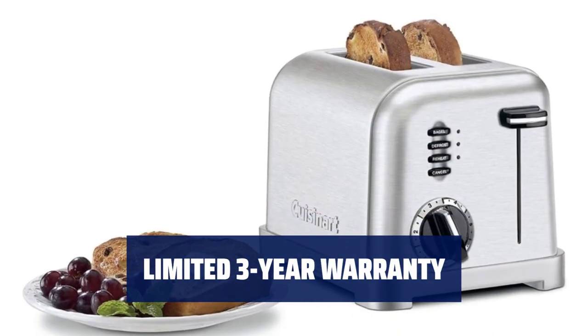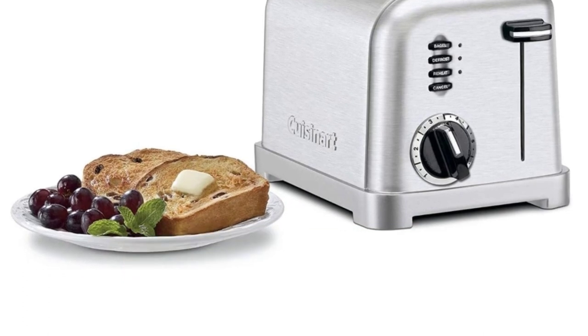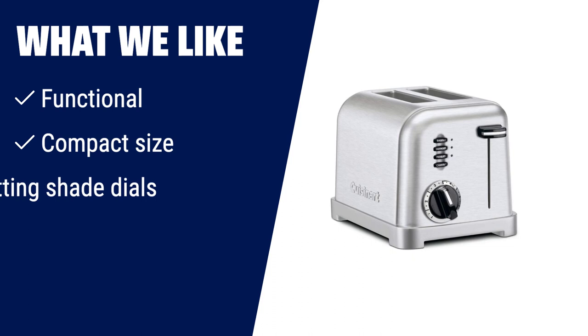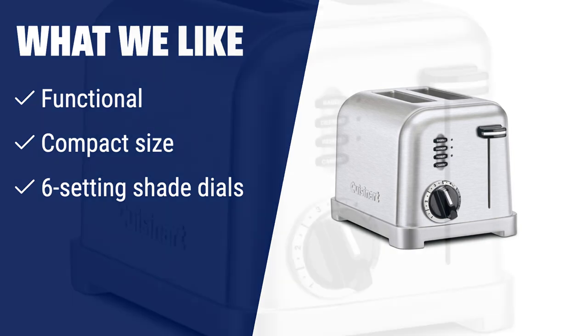Refer to the user manual for troubleshooting and warranty information. This product is BPA-free for peace of mind. If you have limited counter space and want a toaster that can handle various types of bread, the Cuisinart CPT-160 is perfect for you. With its functional design, compact size and six setting shade dials, you can toast your bagels, toast and more just the way you like it.